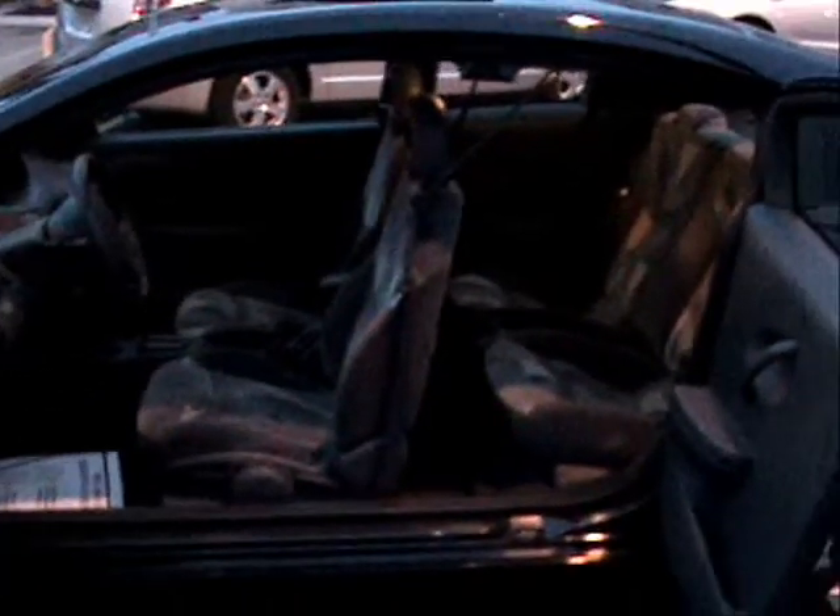The door on these cars opens in the back too, even though it's a coupe. It's easier to get in.